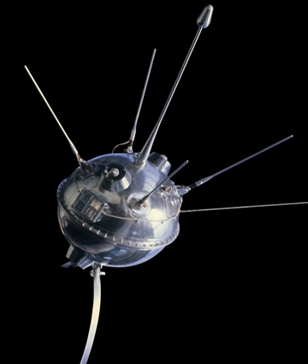Intended as an impactor, Luna 1 was launched as part of the Soviet Luna program in 1959. However, due to an incorrectly timed upper stage burn during its launch, it missed the moon, in the process becoming the first spacecraft to leave geocentric orbit.